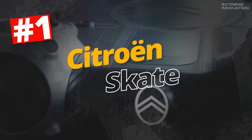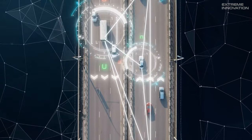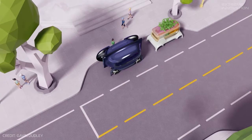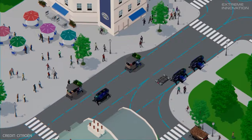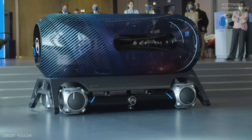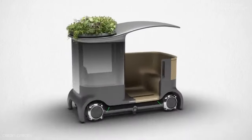Citroën Skate. The future of urban mobility will almost inevitably involve re-evaluating how road space is used. And while we may be familiar with the increased use of cycle lanes, there are calls for dedicated autonomous vehicle lanes to be introduced as well. One of the latest concepts from Citroën, the Skate, assumes that such lanes will one day be available and works in conjunction with a range of autonomous vehicles. The Skate platform is essentially the technology that underpins the concept, and various different pods can be installed on it depending on what the user needs.